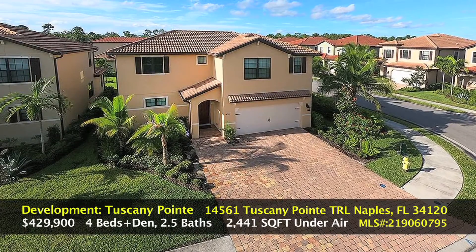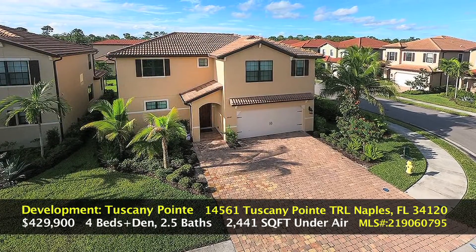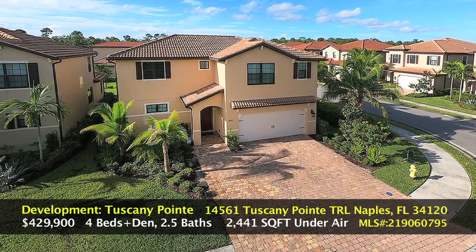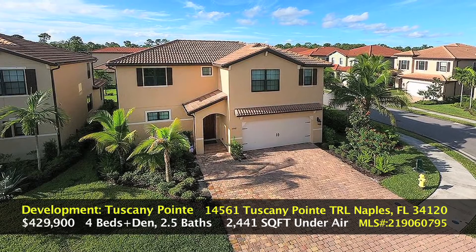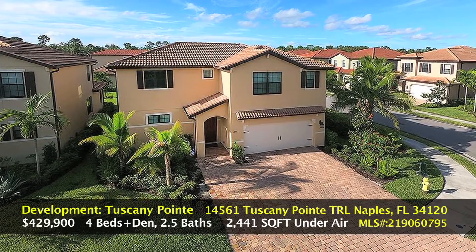Welcome home to Tuscany Point. This is a lovely two-story single-family home on a corner lot. It's over 2,400 square feet under air with four bedrooms plus a den and two and a half baths.